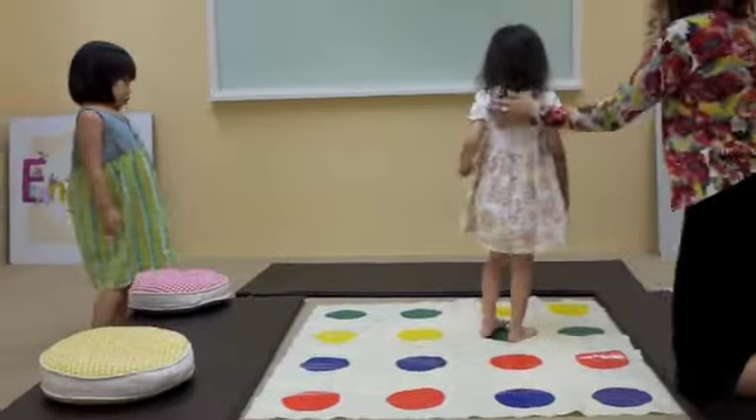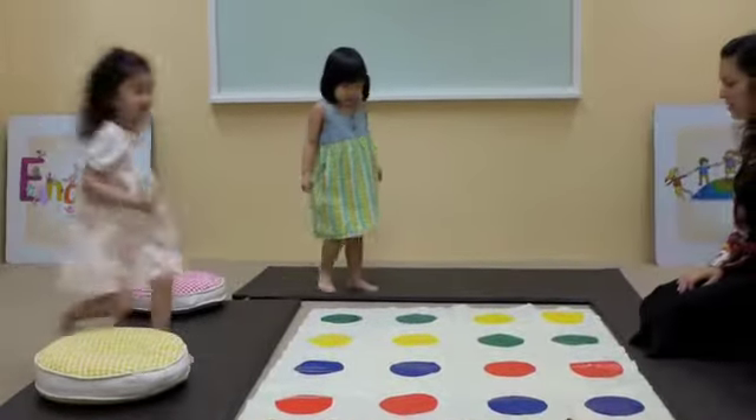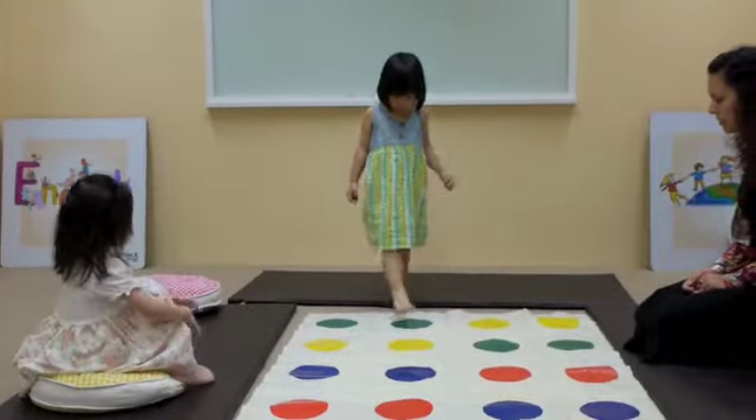Now it's the last turn. Thank you, Tango. Nuna, are you ready? Okay, now stand on the green one, please. Good.